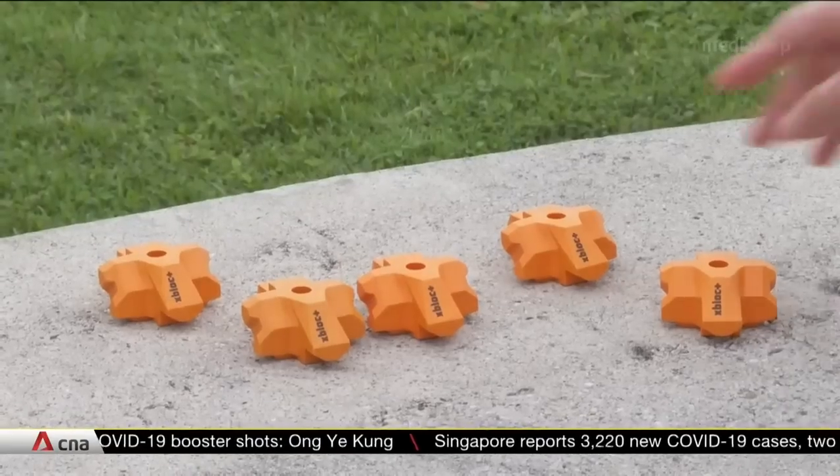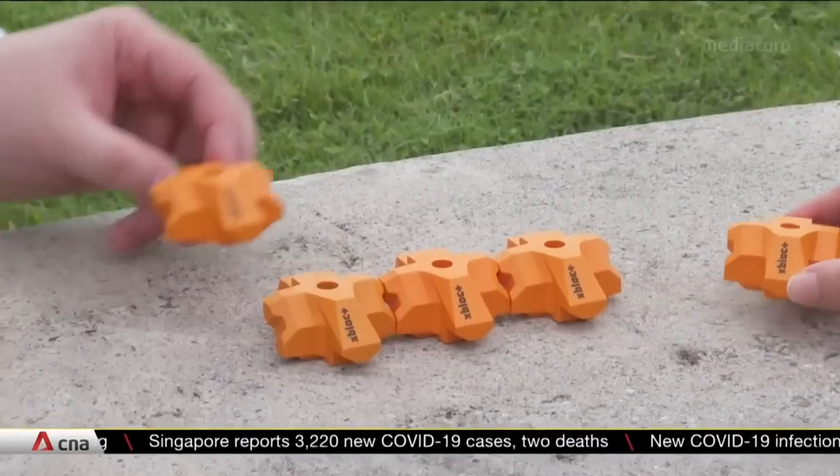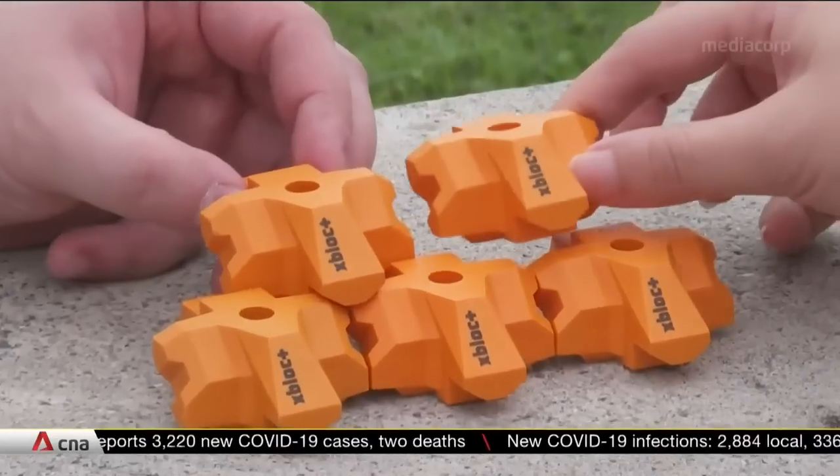There are a lot of holes and openings on the surface layer. As the waves start to run up, a lot of the wave energy will dissipate through the void and openings of the armour layer, and therefore significantly reduce run-up to the crest level. That is a very important feature when it comes to the coastal defender.